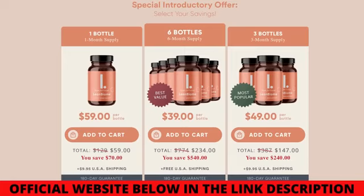The Lean Biome is a powerful dietary formula that works to fight unnecessary weight gain from its root cause. According to their official website, the product is safe and has zero side effects because it is 100% natural. Unlike other weight loss products, the Lean Biome focuses on the root cause of belly fat.